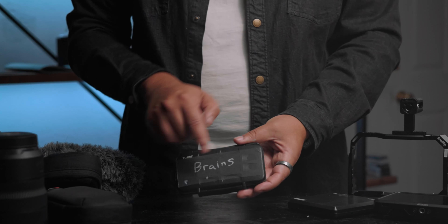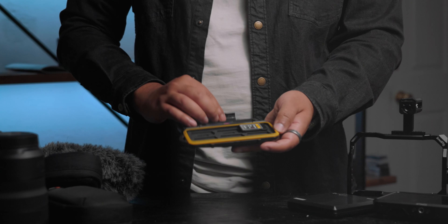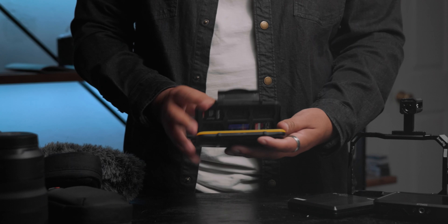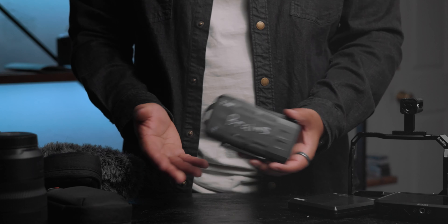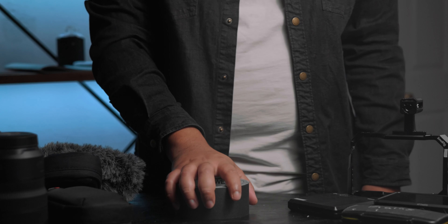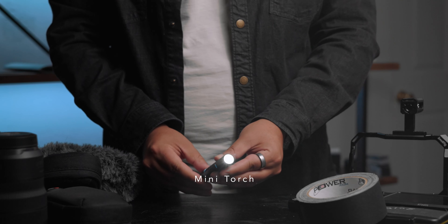Probably the most important thing I'm bringing is the SD cards — obviously you can't do anything without them. There have been moments where I've almost gone to a shoot and had to turn around because I left them in my bag or on the table, which would just be completely embarrassing. And last but not least, I've got my quality-of-life items — just-in-case items that I feel like it's always good to throw in the bag.